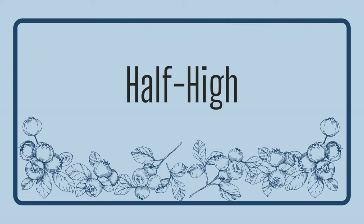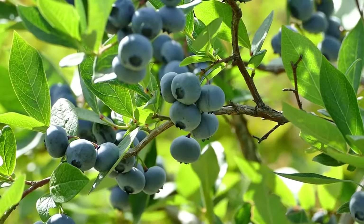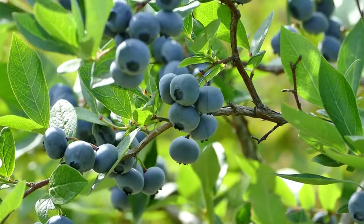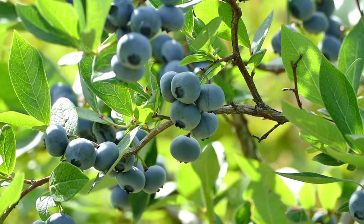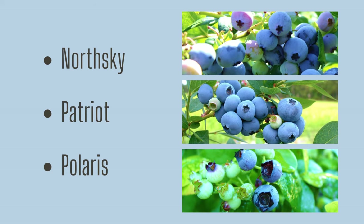Lastly, there are half-high blueberries. These are a cross between highbush and lowbush varieties that come in a range of sizes. Half-highs are known for doing well in containers and require less pruning than traditional highbush varieties, while offering more height and thus more berries per plant than many lowbush varieties. Like their parent varieties, half-highs are self-pollinating, but do produce more when planted near another blueberry bush. North Sky comes to mind as a great half-high, followed closely by Patriot and Polaris.